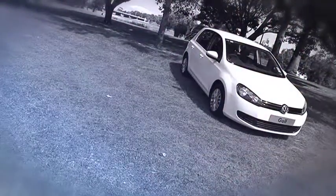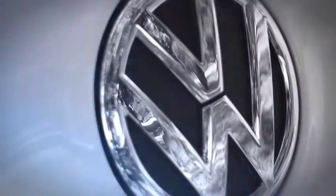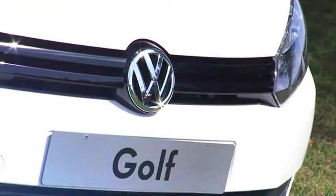And to top that off, when buying from John Hughes, you also get a three-year guaranteed warranty across the Volkswagen range.